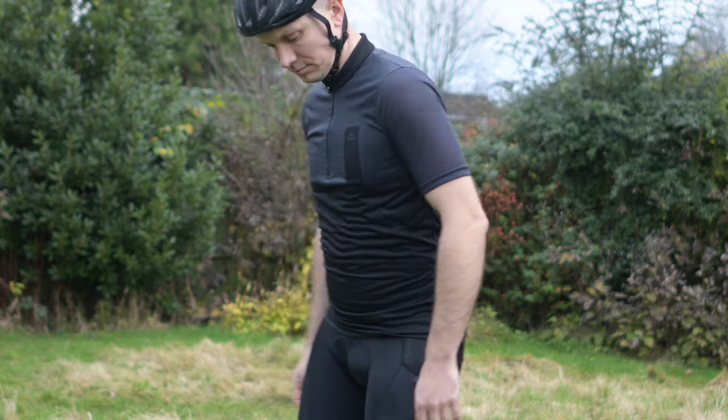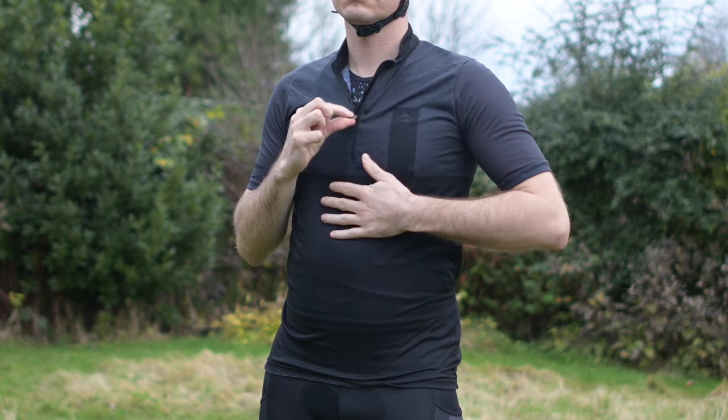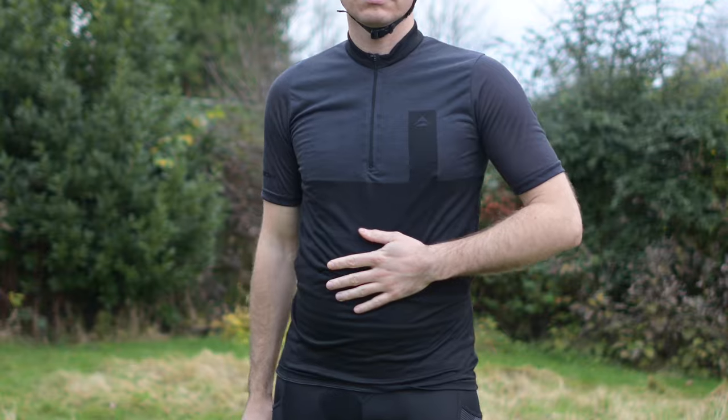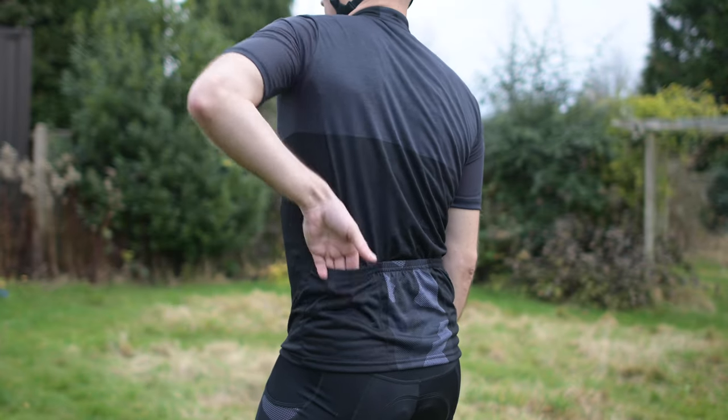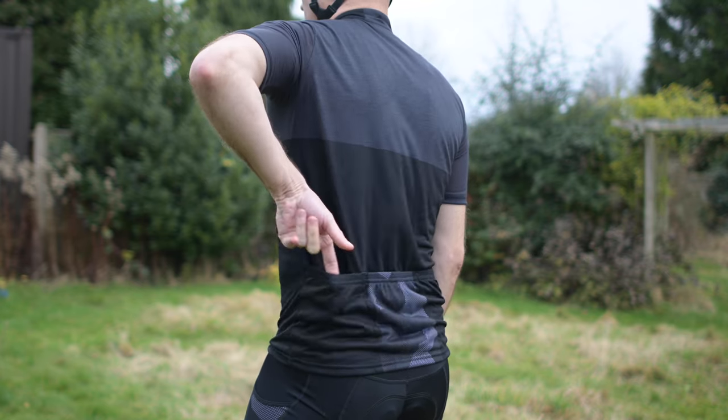The next piece of the kit is this jersey. It's made from a highly wicking synthetic fabric that's been brushed to give the soft and comfortable feel that you might expect from a merino wool top. There's a short zip on the front with a small cover that prevents you trapping skin or hair in there when you're pulling it up in a hurry. At the back, there are three traditional style pockets for putting bits and pieces in, with elasticated hems to stop it all falling back out.